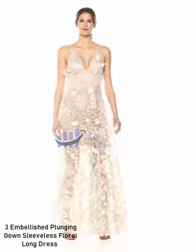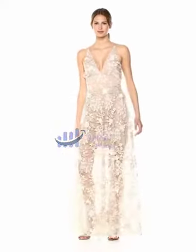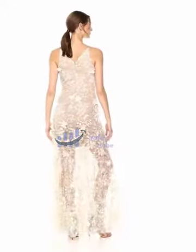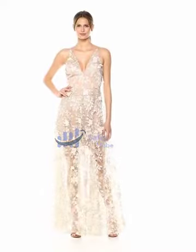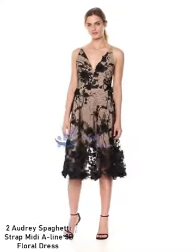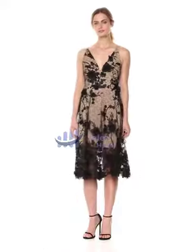Number 3: Embellished Plunging Gown, sleeveless floral long dress — 100% polyester, made in the USA or imported, zipper closure, hand wash only, contemporary fit, XXS 0 / 2XS 2.